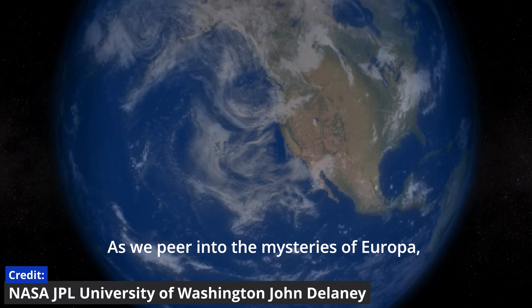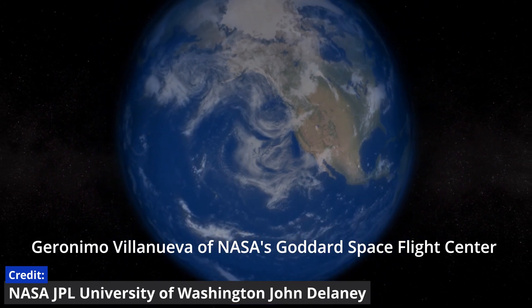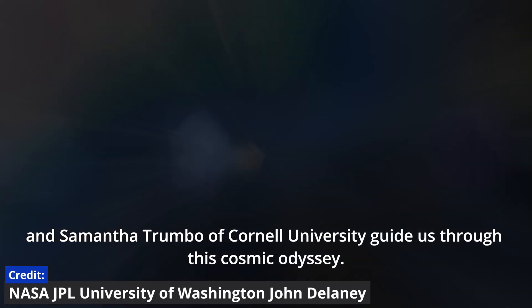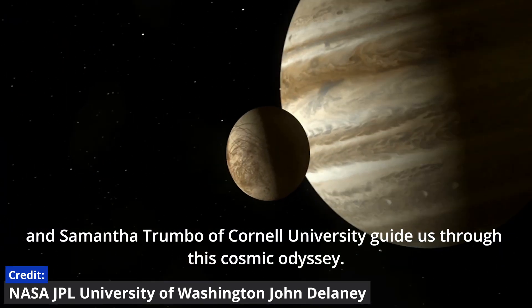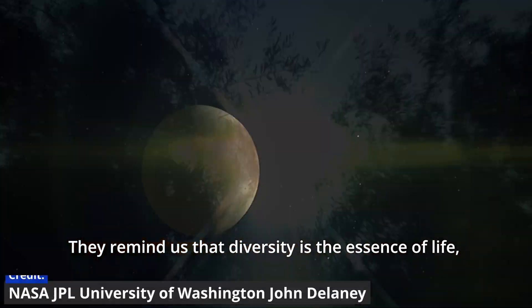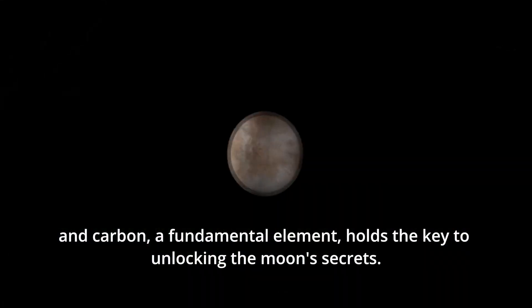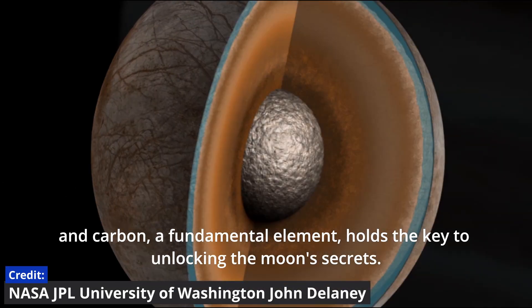As we peer into the mysteries of Europa, Geronimo Villanueva of NASA's Goddard Space Flight Center and Samantha Trumbo of Cornell University guide us through this cosmic odyssey. They remind us that diversity is the essence of life, and carbon, a fundamental element, holds the key to unlocking the moon's secrets.